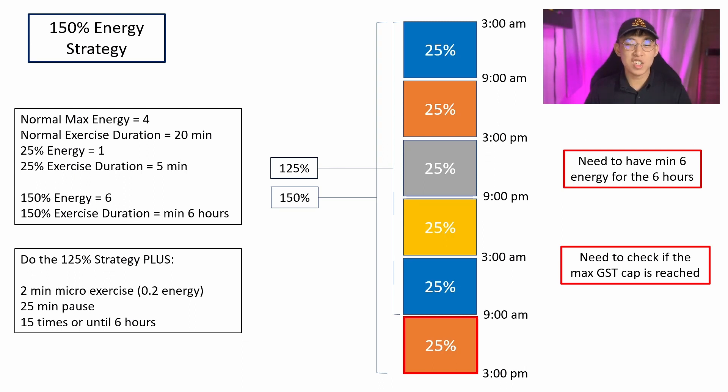Would I recommend you try this strategy? Absolutely not. I don't think it's worth it to get 25% extra energy for 6 hours of micro-exercise. You need to be outdoors for 6 hours running with GPS on and tracking your exercise, which I don't think is feasible for anybody. But there are people who tried this and they did say that it works.